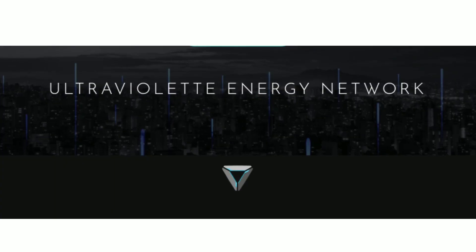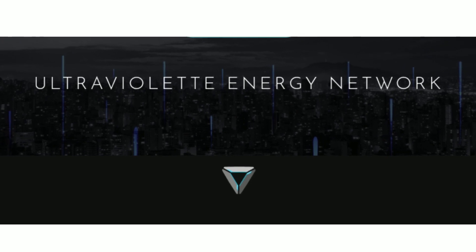Hi friends, my name is Techies Sagar. This is Bengaluru-based electric bike company, Ultraviolet.